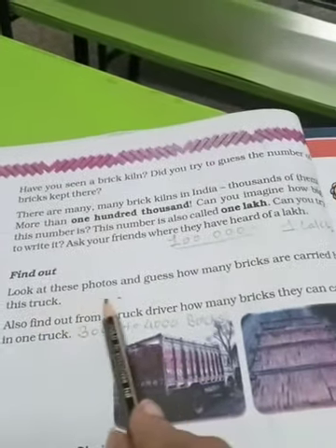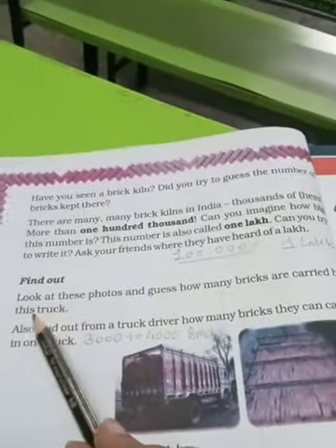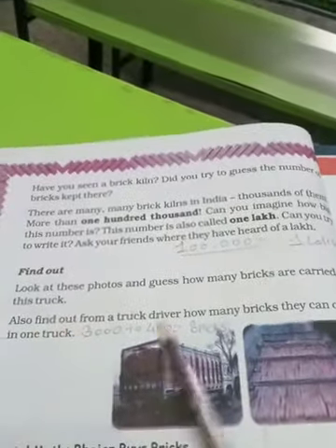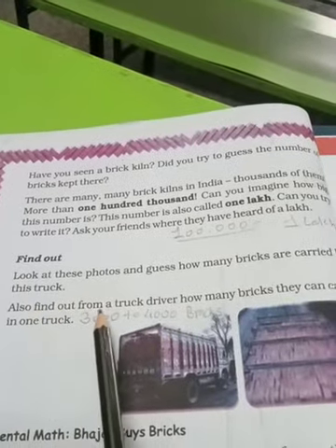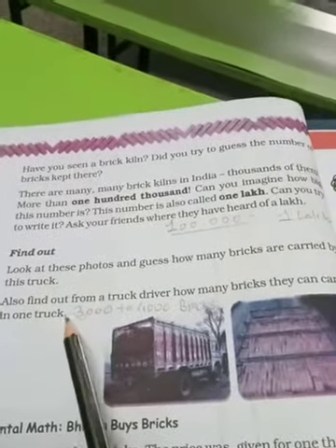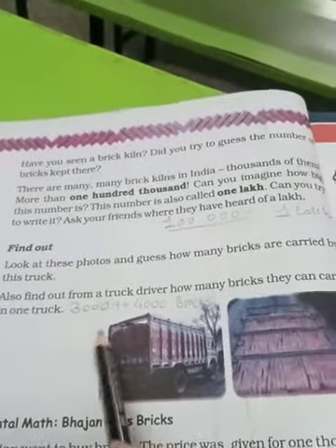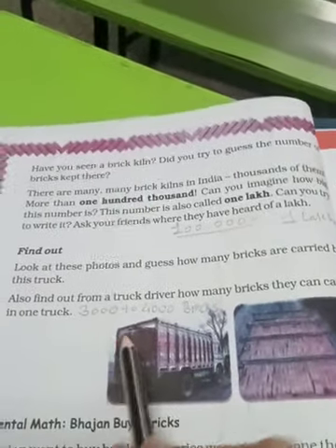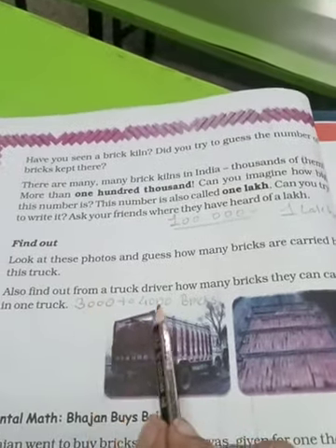Find out — look at this picture and guess how many bricks are carried in this truck. Socho ki is truck mein kitni ite carry ki ja sakti hain. Also find out from a truck driver how many bricks they can carry in one truck. Aur aap apne kisi truck driver se, agar aapka koi pehchan ka ho, toh bhi aap pooch sakte ho ki ek truck mein kitni ite ja sakti hain. I have figured out that 3,000 to 4,000 bricks can be carried in one truck.